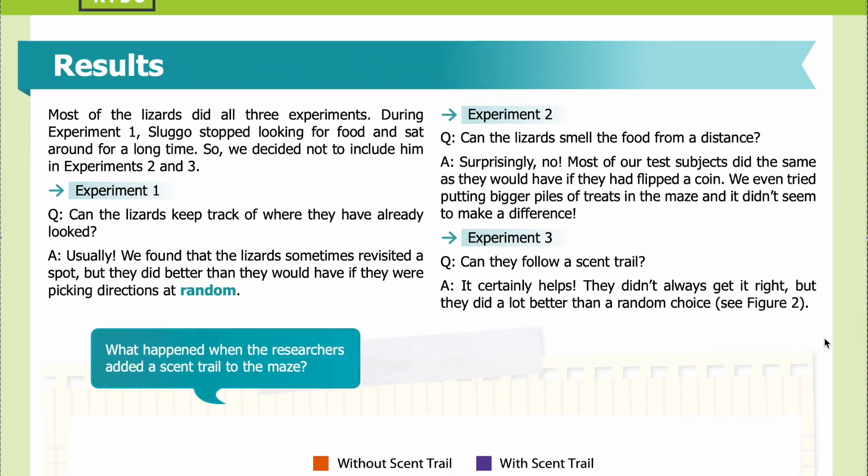Results: Most of the lizards completed all three experiments. During Experiment 1, Sluggo stopped looking for food and sat around for a long time, so we decided not to include him in Experiments 2 and 3. Experiment 1 question: Can the lizards keep track of where they have already looked?